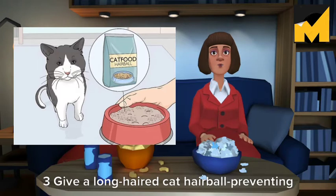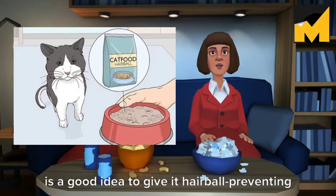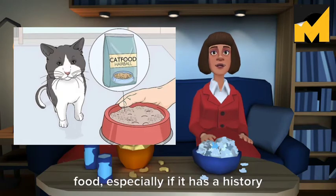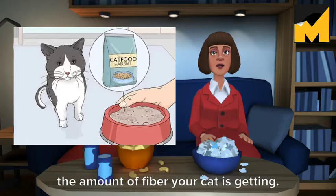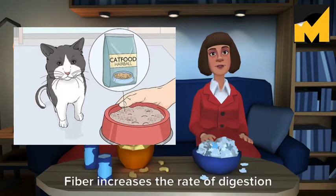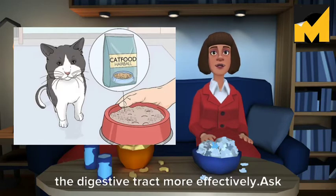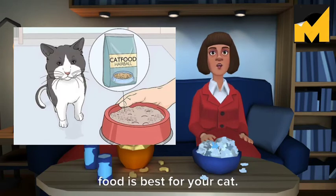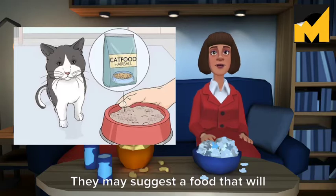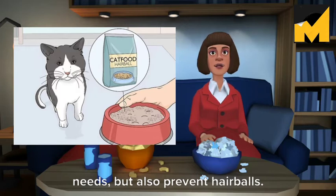Give a long-haired cat hairball-preventing cat food. If you have a long-haired cat, it is a good idea to give it hairball-preventing food, especially if it has a history of choking up hairballs. In most cases, this type of food helps to prevent hairballs by increasing the amount of fiber your cat is getting. Fiber increases the rate of digestion and moves food and hair through the digestive tract more effectively. Ask your veterinarian which hairball-preventing food is best for your cat. They may suggest a food that will not only fulfill your cat's nutritional needs, but also prevent hairballs.